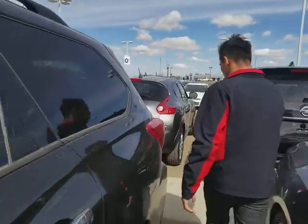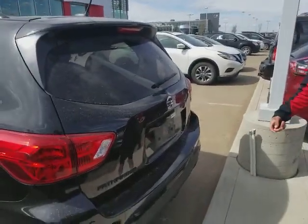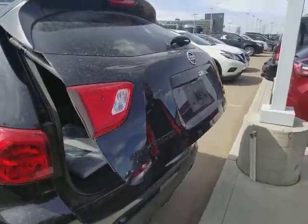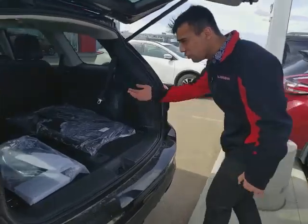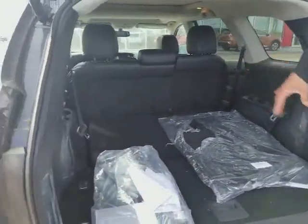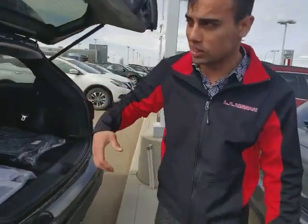Heated seats in the back of course, and also what they added now is your motion-activated liftgate. So you do this right here, pops up just like that. Let me show you how easy it is to pull down the seats — they're already pulled down, but that's how much space you get to have. Cargo wise, you got that. I'll get my cameraman to jump inside.